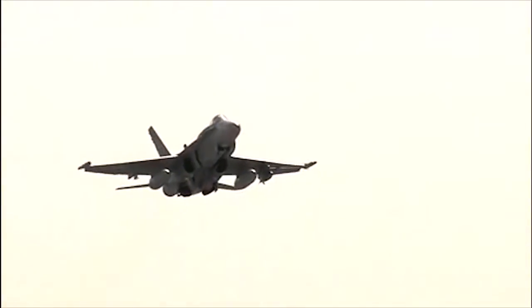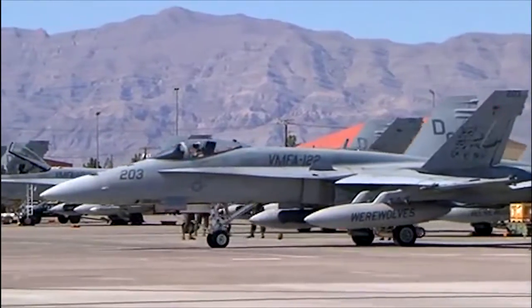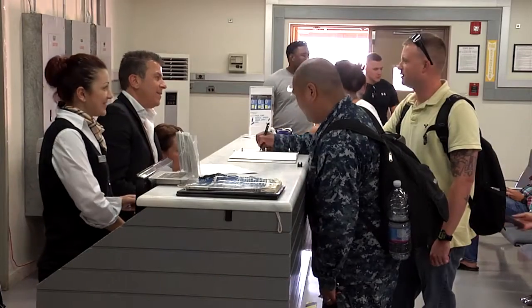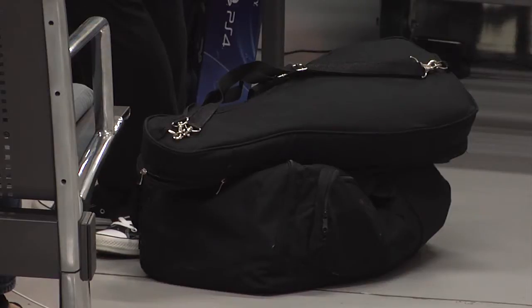Now you're ready to go to Souda Bay. No, you won't be arriving in one of those. You'll either take a commercial flight or a military flight. Commercial flights arrive at the Hunya International Airport and military flights arrive at the air terminal on base. Your sponsor will be there to meet you when you arrive.